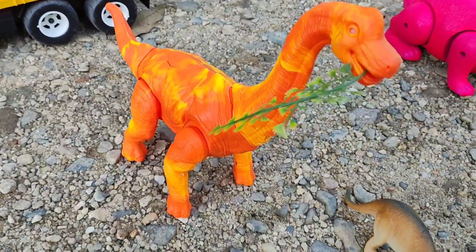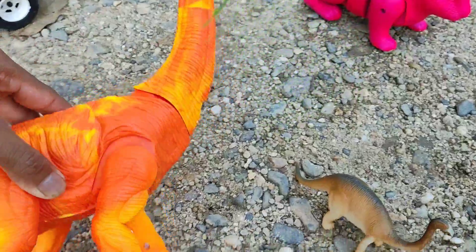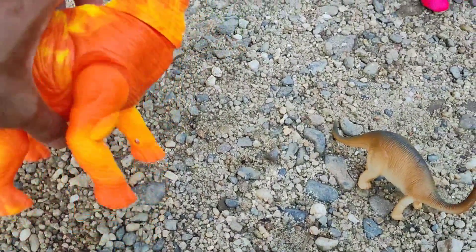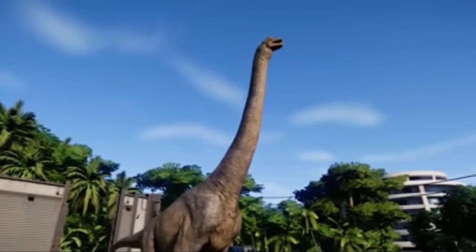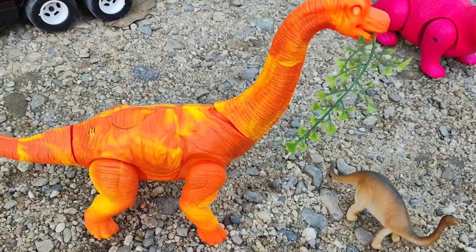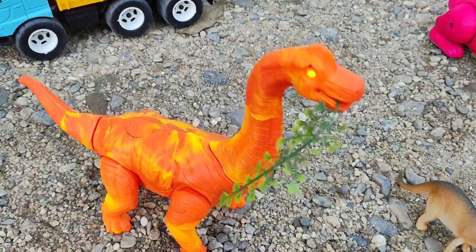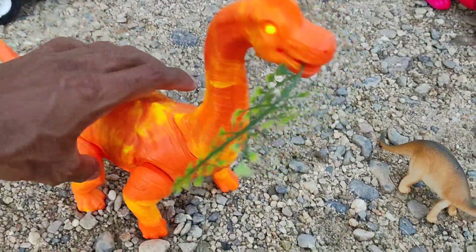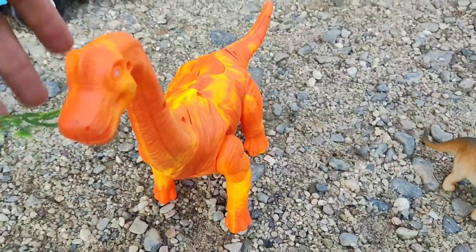Wow, lihat. Yang ini ada Brantosaurus, teman-teman. Wih, lihat. Ini bisa berjalan, teman-teman. Wih, keren sekali, teman-teman. Lihat, mantul, teman-teman. Oke, langsung saja kita masukkan ke dalam truknya, teman-teman, kita bawa pulang.